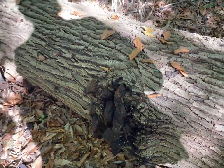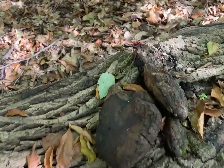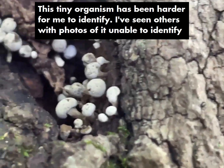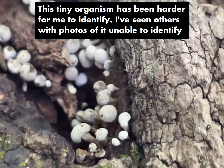It appears that these grew while the tree was vertical. And we have even tiny — teeny tiny mushrooms.